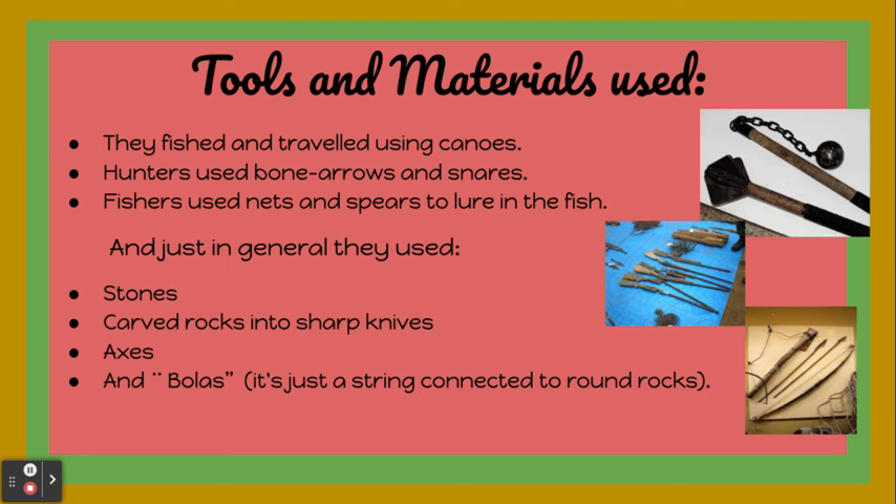Tools and materials used. They fished and traveled using canoes. Hunters used bows and arrows and snares. Fishers used nets and spears to catch fish. In general, they used stones and carved rocks into sharp knives, axes, and bolas — a string connected to round rocks.